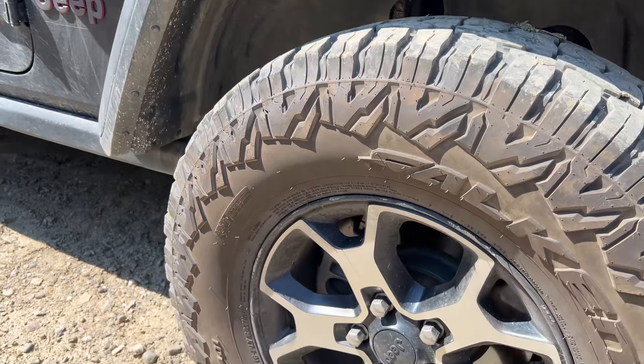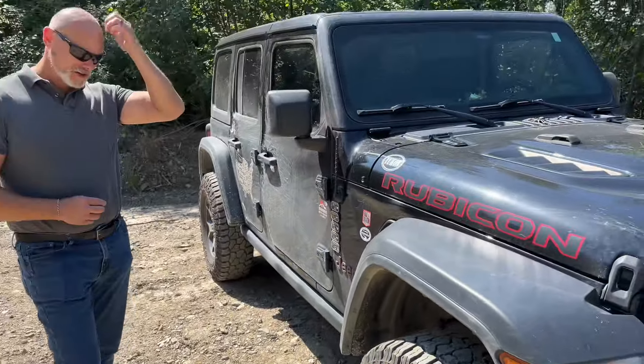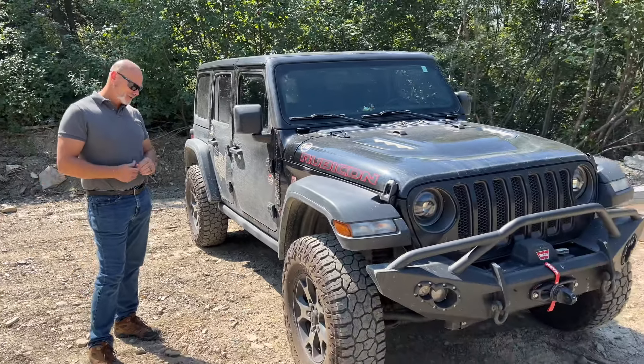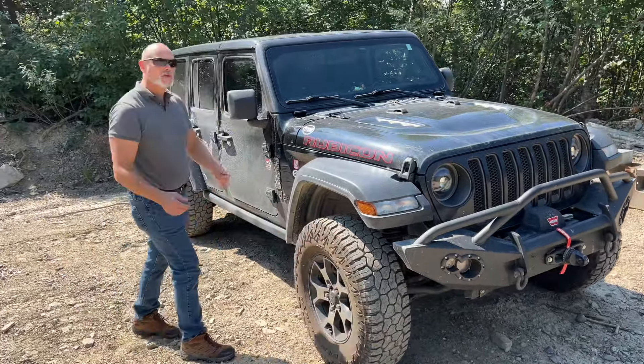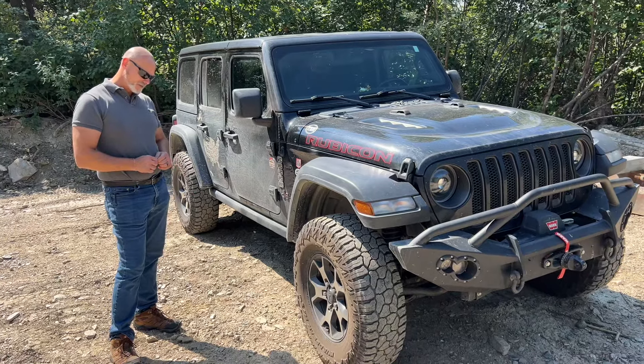They're quieter than the mudders. And I think that by now, after 20,000 miles, the mudders started getting louder and rougher. By now the mudders started chunking — meaning the rubber started kind of coming off of some of the lugs.